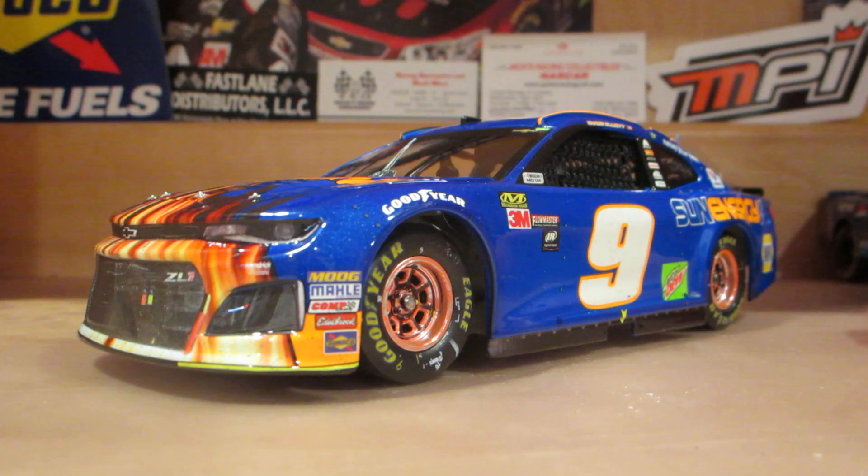Thank you all for watching. I hope you enjoyed this diecast review. Make sure you subscribe for more videos like this in the future.